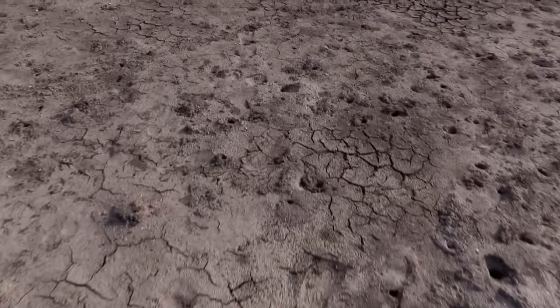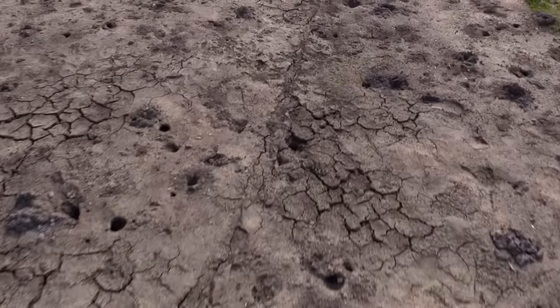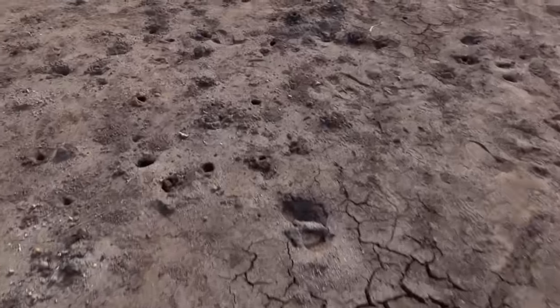So this is one thing that wasn't really mentioned in the guidebooks — it's like a bombed-out field here with all these crab holes. They're everywhere. We need some dinner.